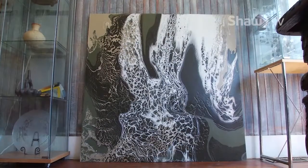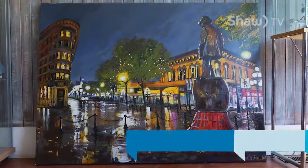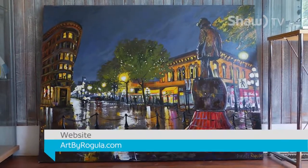If you would like to check me out first, please visit my website at www.artbyrogula.com.